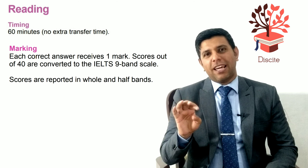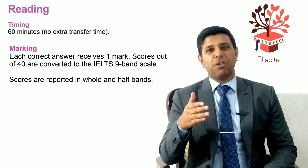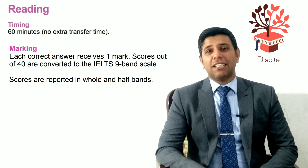There are 40 questions in total and each question carries one mark. There is no negative marking, so if you're finding a question really hard, leave it and move on — maybe the next question will be easier for you.